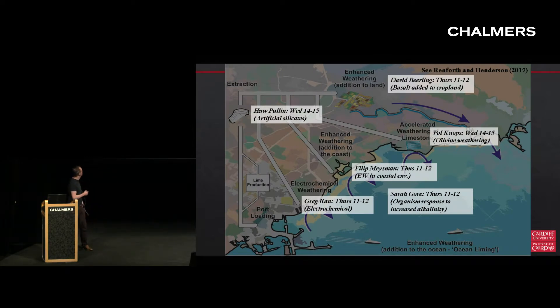I haven't really got time to go through all of these individually. Reinforcements are arriving at 11 o'clock in our weathering session downstairs - David is going to speak about putting minerals onto the land surface, Philip is going to speak about putting minerals onto the coast, and Greg is going to speak about electrochemical weathering. Sarah, who's working with us in Cardiff, is going to be talking about the environmental impact of increasing ocean alkalinity. And if you could travel back in time, you could have come to our session yesterday on artificial silicate weathering and olivine weathering.